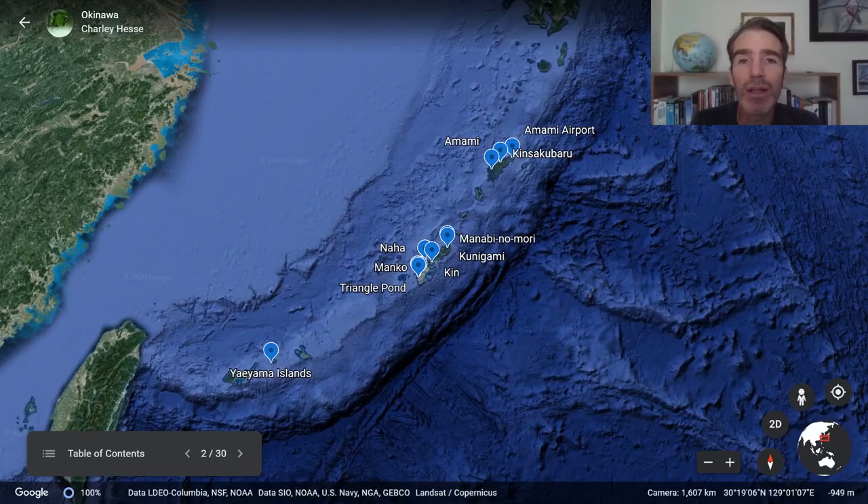We're going to be concentrating on two of the larger islands: the main island of Okinawa and Amami. There are a lot of other interesting islands too. The Yaeyama Islands to the west have some wonderful things, including a recently split bird called the Iriomote tit, and also the Iriomote wildcat. So if you wanted to, it would be possible to go and visit Iriomote as well.